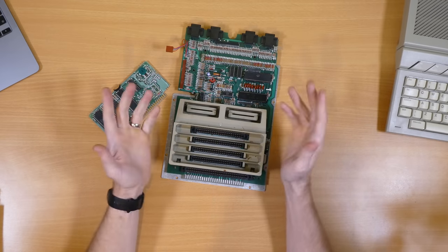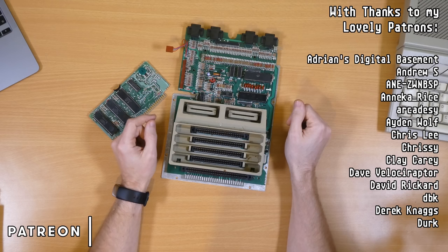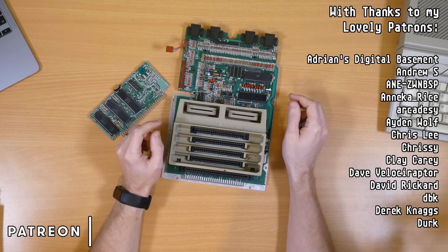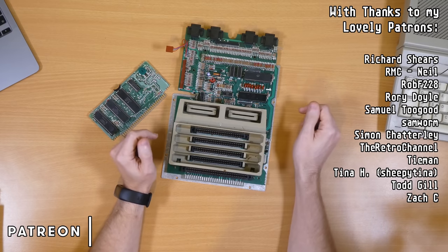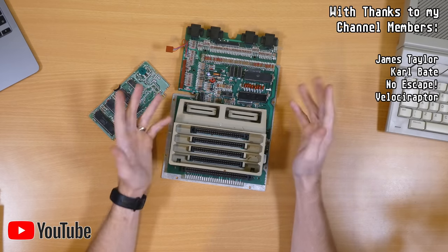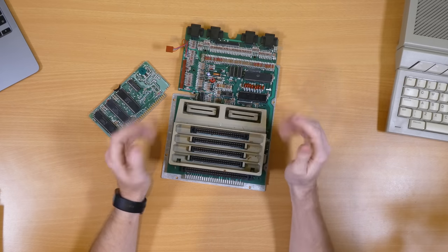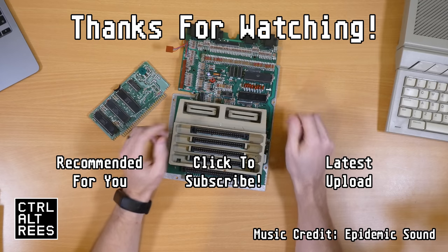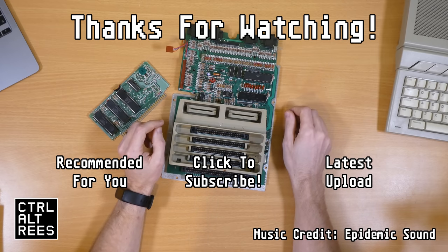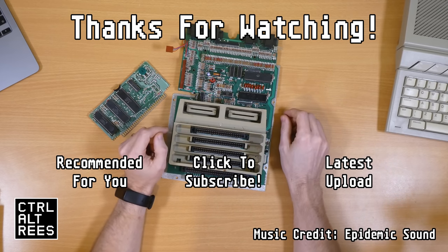That pretty much covers the architecture and some of the history of the Atari 800 and these Atari 8-bit machines — really fantastic computers. If you have any memories of them or anything to add about the system and how it all works, please do let me know down in the comments. Thank you very much for joining me for this teardown — I hope you found it very interesting. I'm going to go away and clean all of these parts up and put it back together, so thank you very much for joining me and hopefully I'll see you again next time.